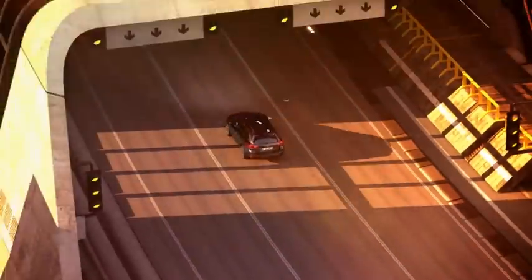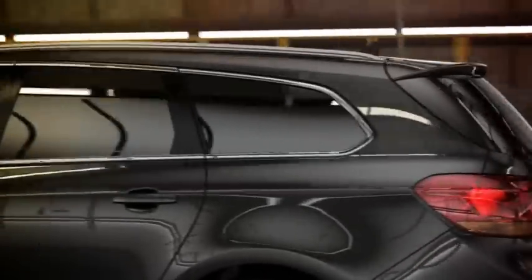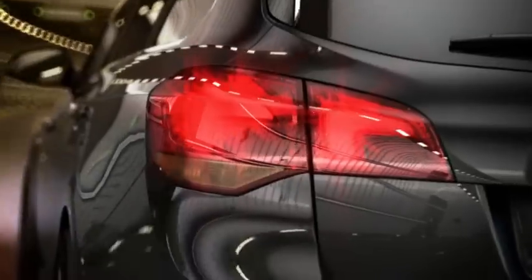We have this wonderfully formed rear fender that really highlights the wide track and gives the car a very sporty character. And the rear light units harmonize with the tailgate to create a very energetic overall impression.